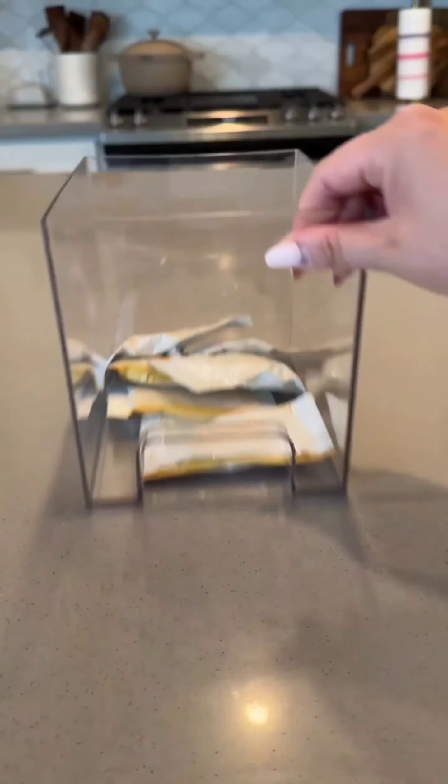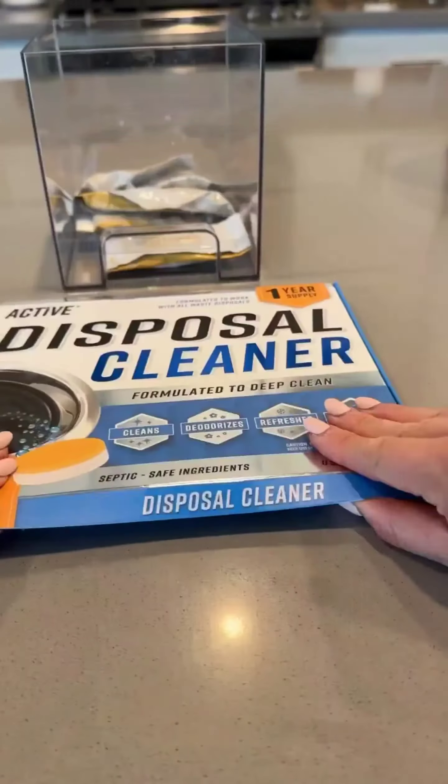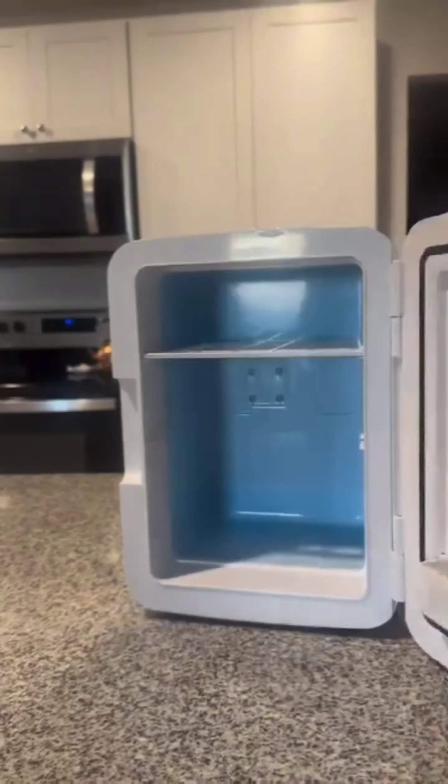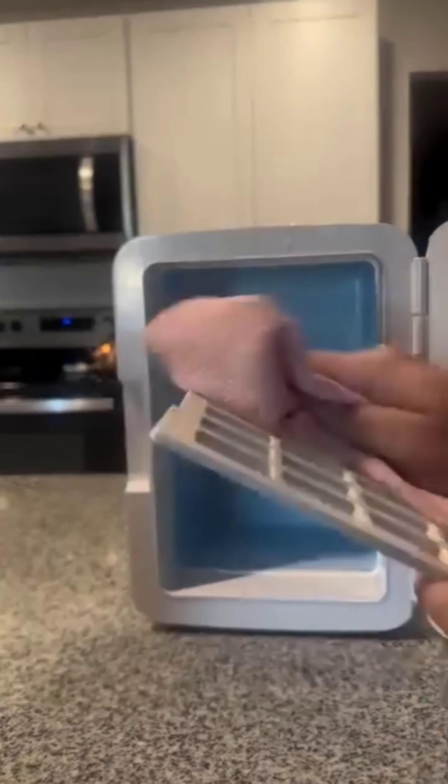Lastly, disposable trash can liners keep my trash can smelling fresh and clean — no more lingering odors or bacteria growth. Welcome back! Today I am restocking my mini fridge with some essentials. First, let's clean out the fridge and wipe it down.